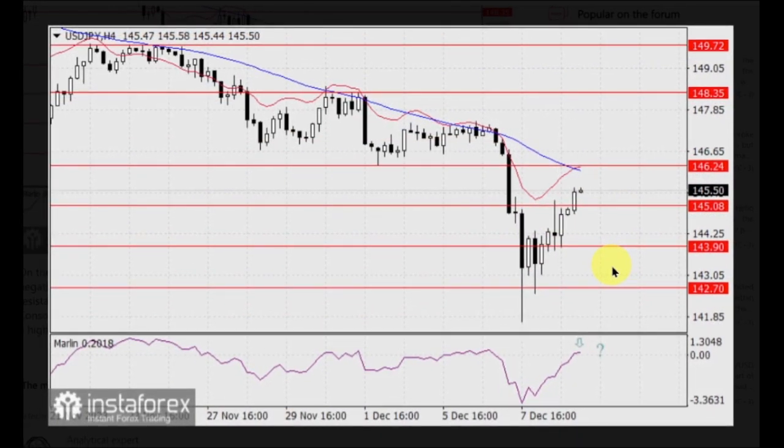On the 4-hour chart, a sign of price reversal is when the MACD oscillator signal line returns to negative territory, which would indicate a false breakout to the upside. It's possible to overcome the resistance at 146.24 due to the proximity of the MACD line, creating a magnetic point at that level. Consolidating below 145.08 paves the way for the pair to reach the first bearish target at 143.90, the August 3rd high.